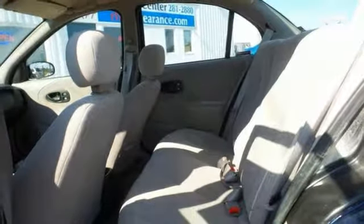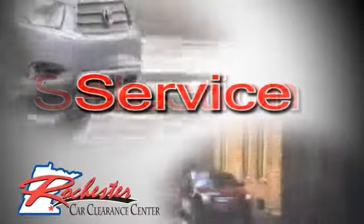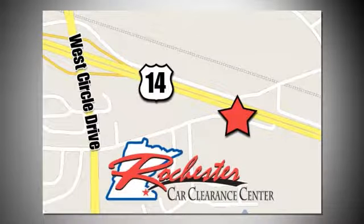You could keep looking, but why? You found the perfect vehicle right here. Come in for a test drive today. At Rochester Car Clearance Center, you get our best price, bottom line. We are conveniently located on Highway 14 West near West Circle Drive.